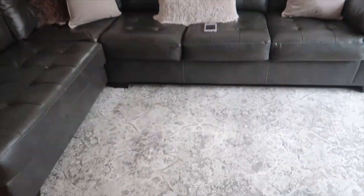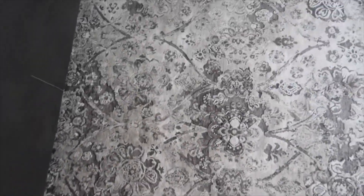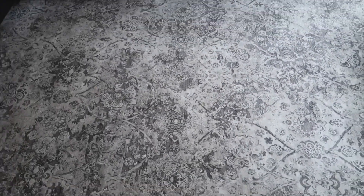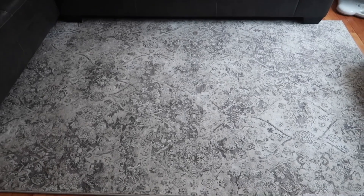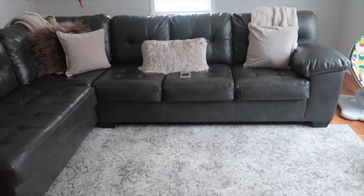The next big thing to show y'all is in the living room — this rug. We got this from Home Goods and I think it goes perfectly in the living room because it has all the neutral colors we're trying to bring out. It has gray in it, beige in it, just different shades of those same colors — it's perfect.